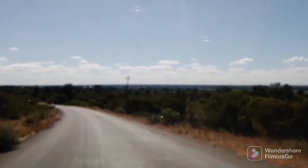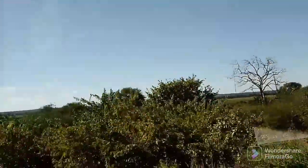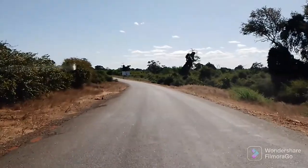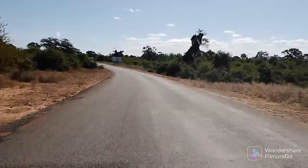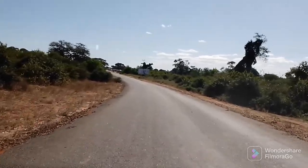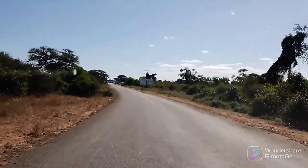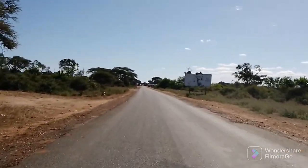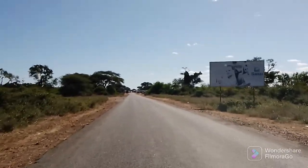This is the Botswana border post — the Kazungula border post. If you look carefully on the left side, that's the Zambezi river there behind the trees. The Zambezi river is the fourth longest river in Africa — that's after the Nile, Congo, and Niger. Then the Zambezi comes fourth, with approximately 2,700 kilometers, all the way from northern Zambia in the Nenelunga district, to the Indian Ocean where all the water goes.